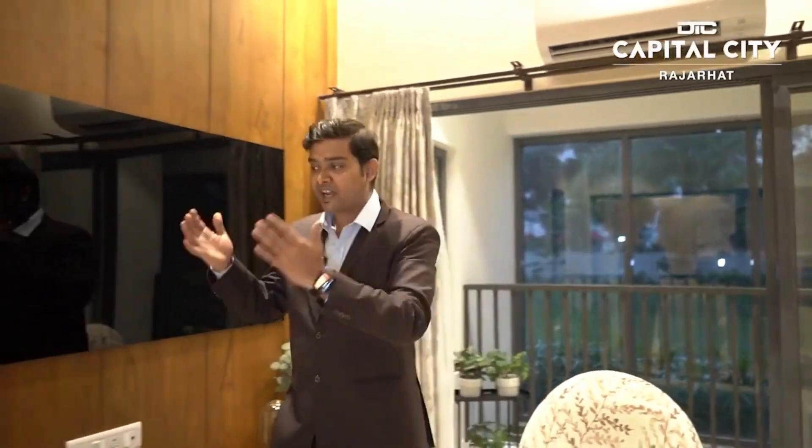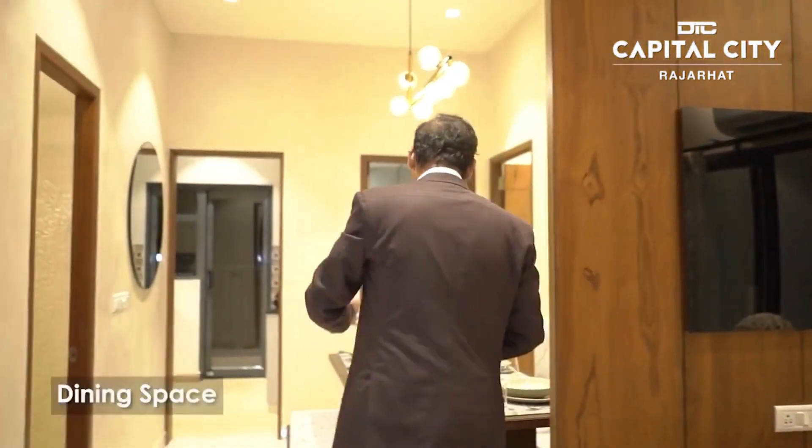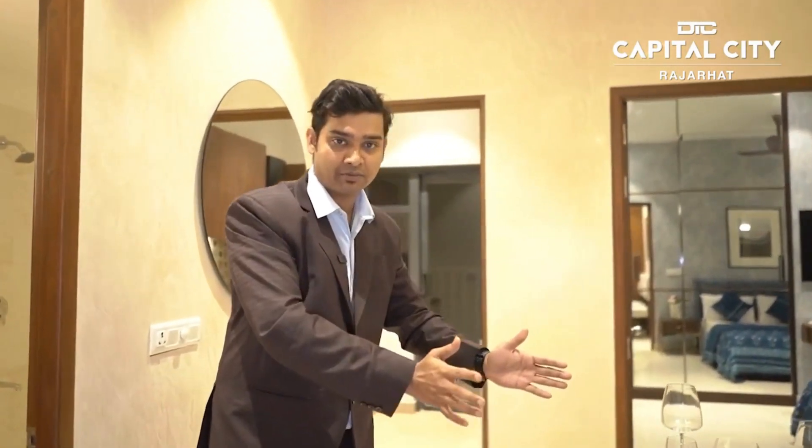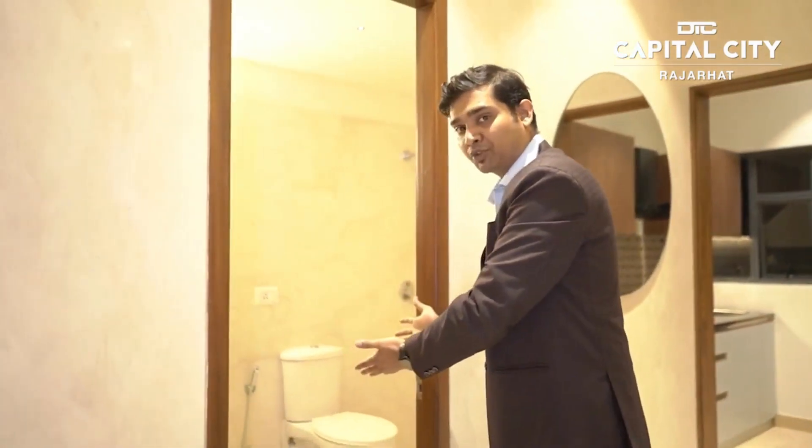Then we look at our dining space. This is our dining space — our living room and dining room. We differentiate our living space from the dining space.